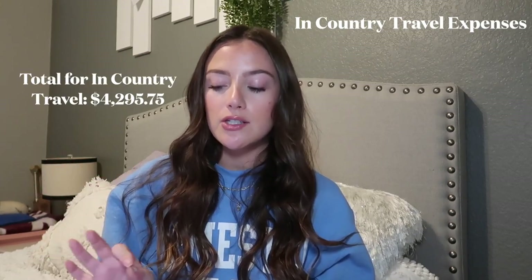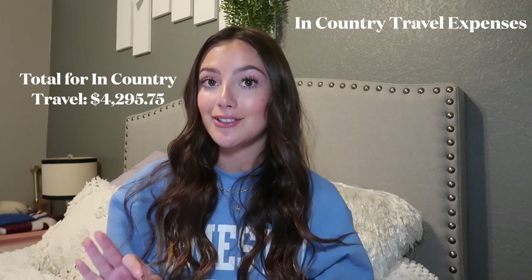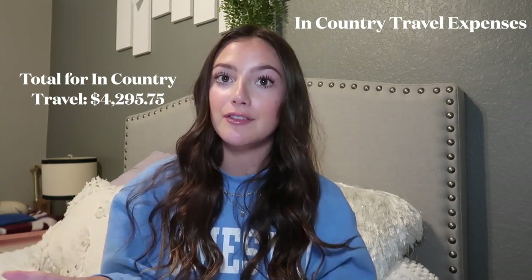Total that I spent for in-country travel was $4,295.75 across 10 countries, averaging about five days each. If you want specifics on where I stayed and what I did in each country, go watch my videos — you can see everything there.